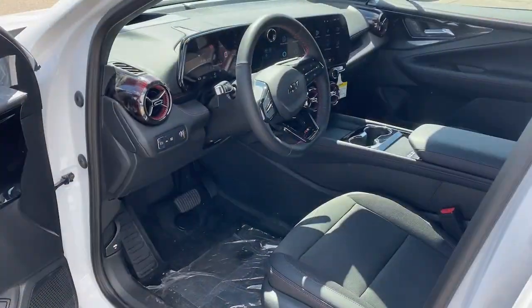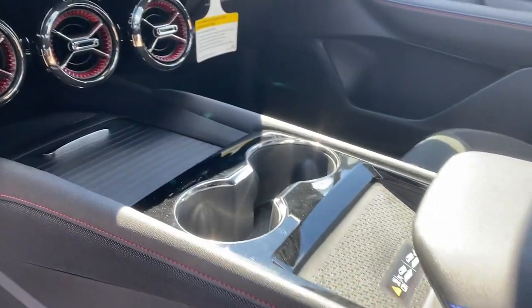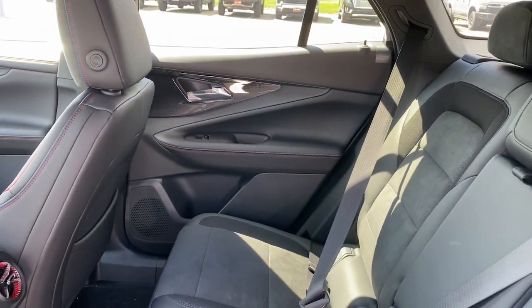You'll love its supple ride, spacious cabin, and advanced safety and infotainment features, including its large display and Google built-in interface. The following are some of this vehicle's highlighted options.